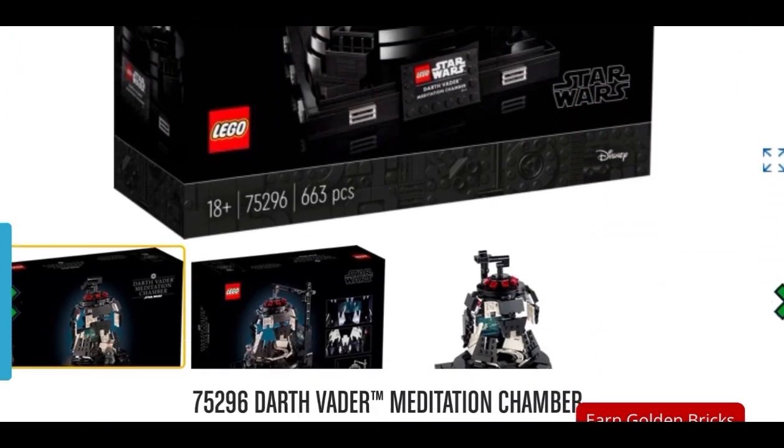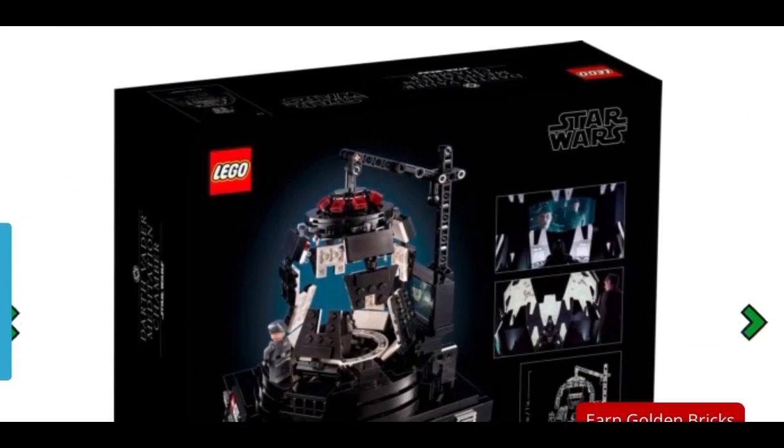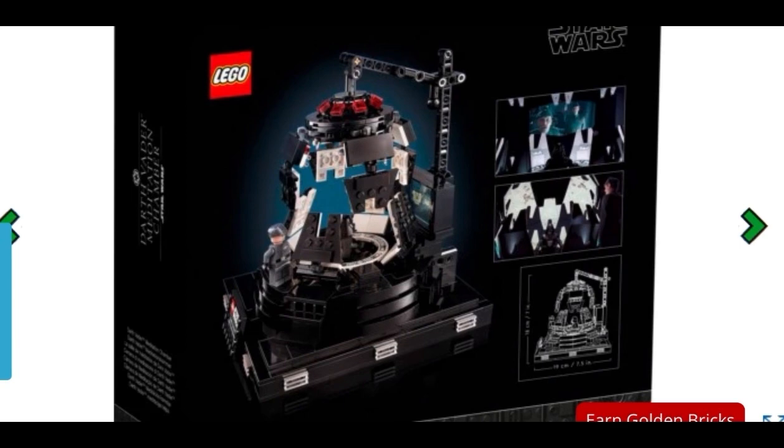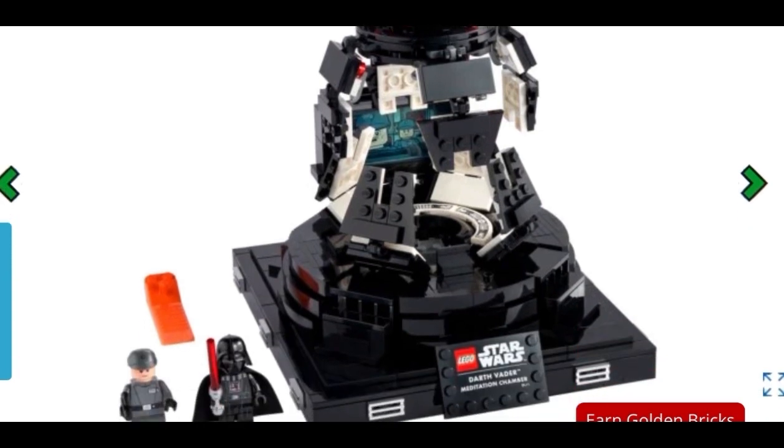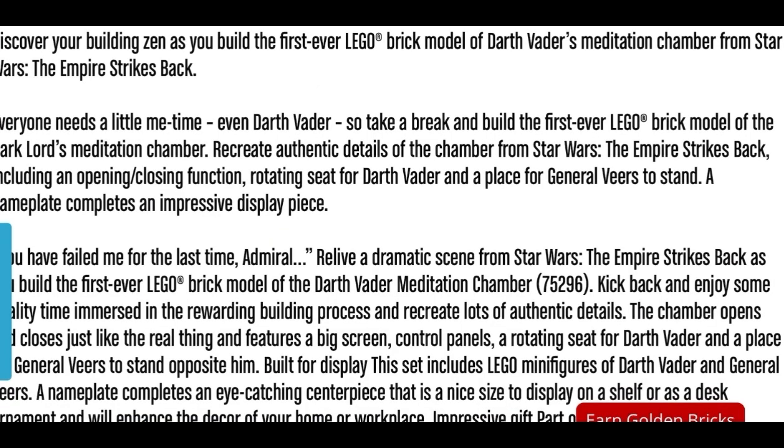In 3rd place, we have Darth Vader's Meditation Chamber. Similar to the Dagobah Training set, this is also a nice little diorama — an 18+ set. You get General Veers and Darth Vader, so not many minifigs, but 2 great looking ones. This is technically the first of the 4 diorama sets to come out, and it's a LEGO Store exclusive retailing for $129.90. It's quite small and I think it's really expensive, but it's going to retire very soon — probably in the next few months. I doubt we'll see further discounts; it was 25% off in December last year. But if you can get it for around $90, I think that's a great price, so keep an eye out.